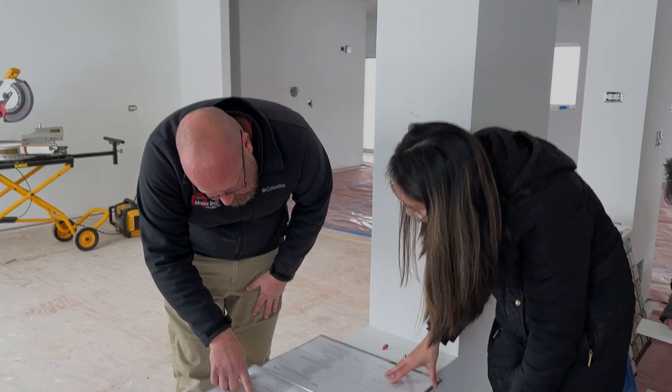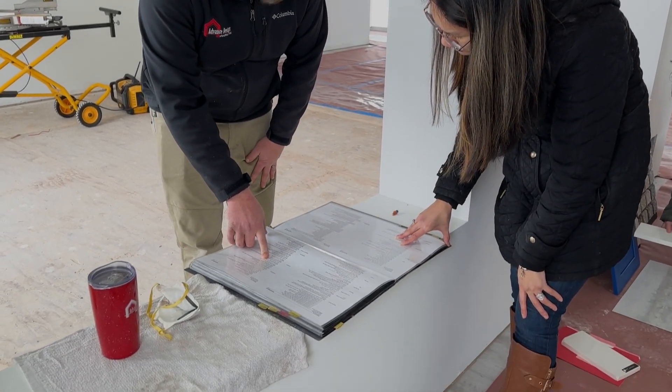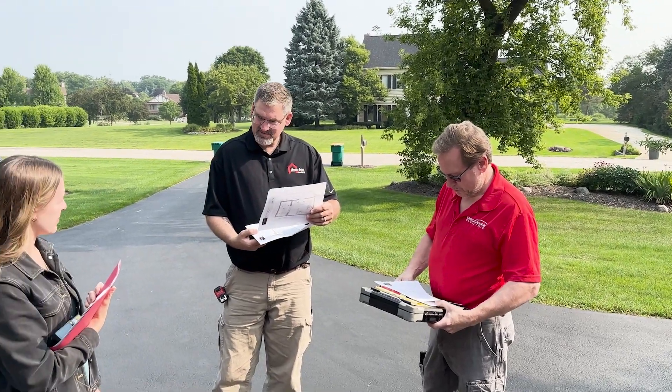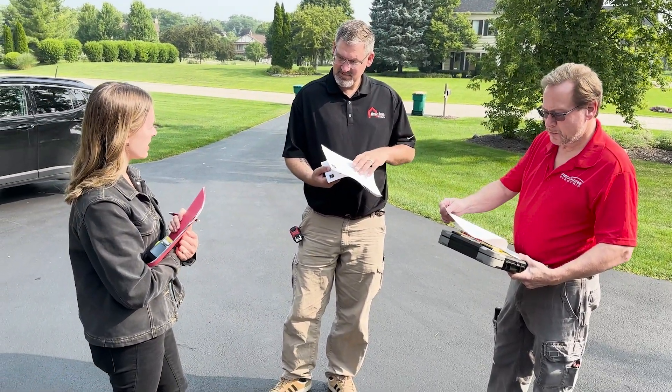Step 3 is Project Development. In this step, we finalize intricate design elements and costs. Behind the scenes, we meticulously craft and submit detailed construction plans that adhere to necessary building codes. This step concludes with a project review meeting, where you receive a comprehensive proposal showcasing every detail we've collaborated on and precise cost breakdowns.